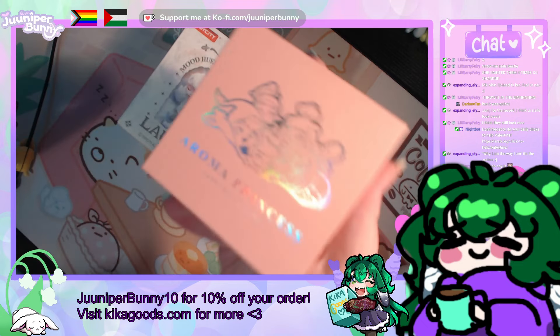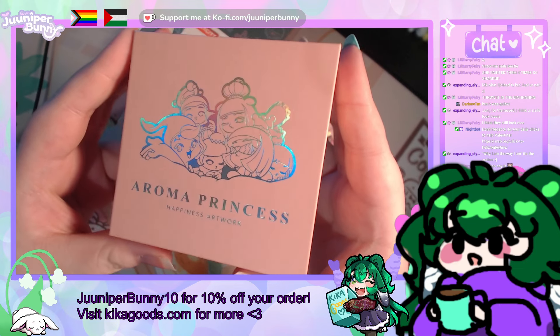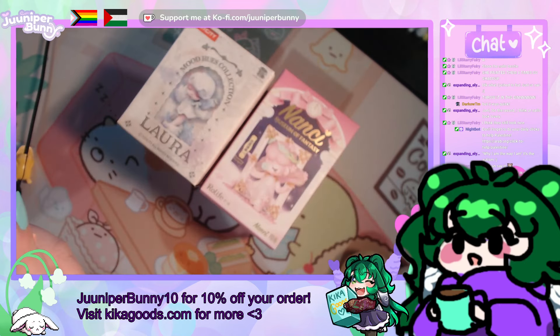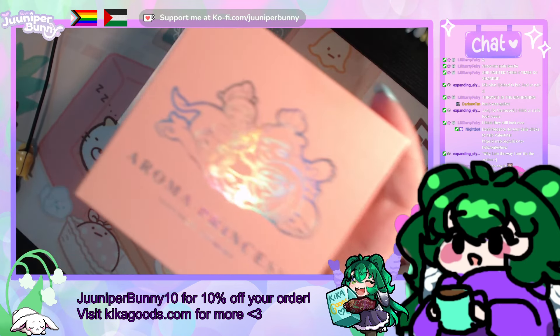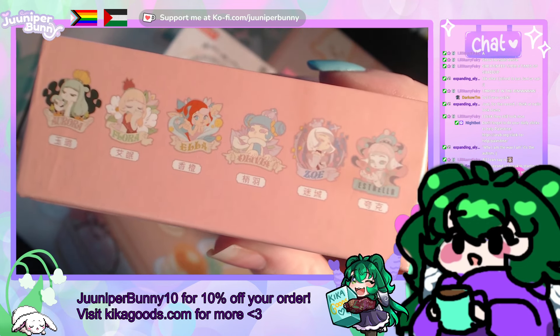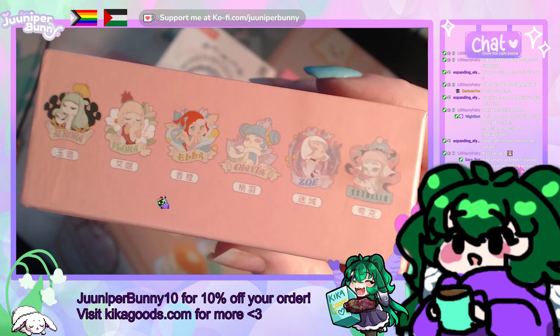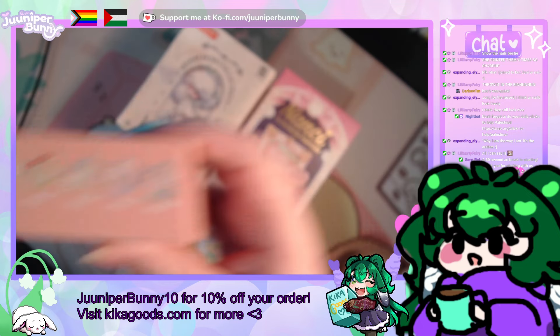So what have we got? We've got three things. Let's start by going through what they are first. We have the Aroma Princess Happiness Artwork — I think these are pins. There's also a hidden one as well.